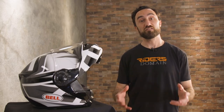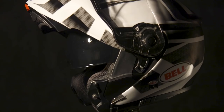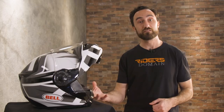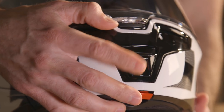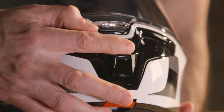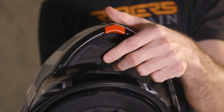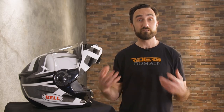Our next pick is the Bell SRT Modular. The SRT jumps up in price — you're going to be spending $350 for this helmet — but what you get is a fiberglass exterior shell and a sturdier design than the Speed and Strength. The medium we have here weighs 3 pounds 14 ounces. It also comes with a removable moisture-wicking interior liner and a drop-down sun shield. The vents on the SRT are a little bigger and easier to use with gloves on, particularly the chin bar and crown vents. The exhaust vent at the back is an always-open design. You also get a larger chin curtain than the Speed and Strength, providing more protection against road noise and wind when the chin bar is down. The Bell also has sturdy metal clasps to keep everything secure in the locked position.